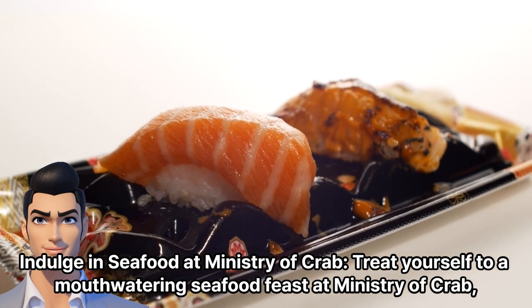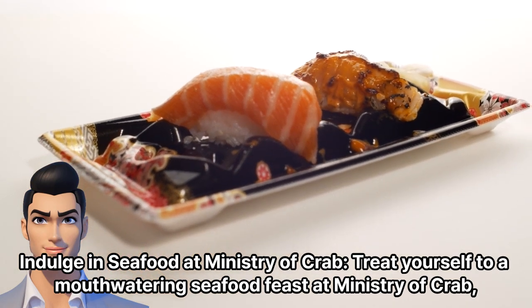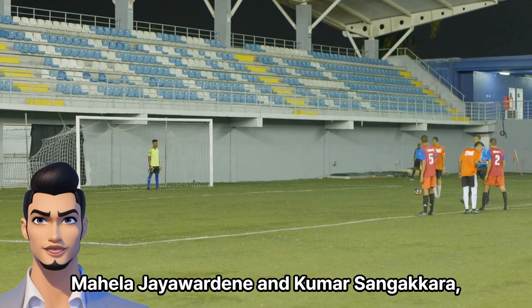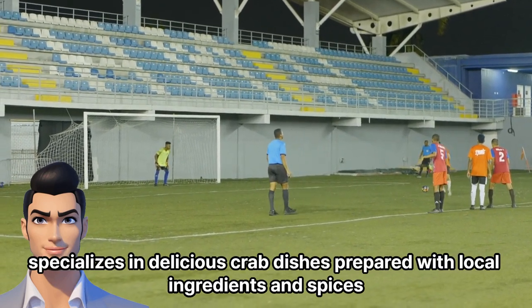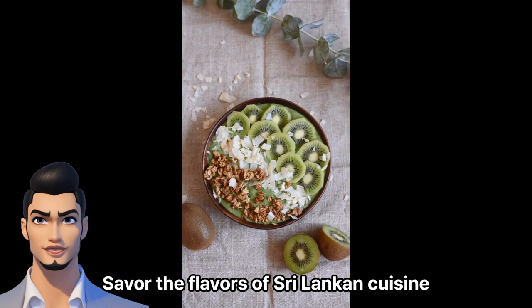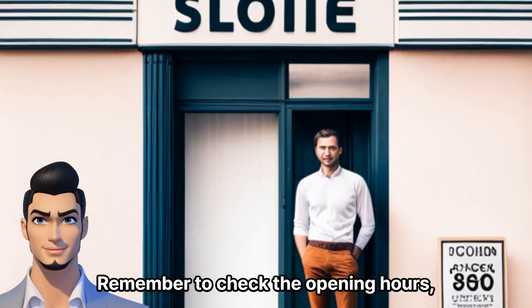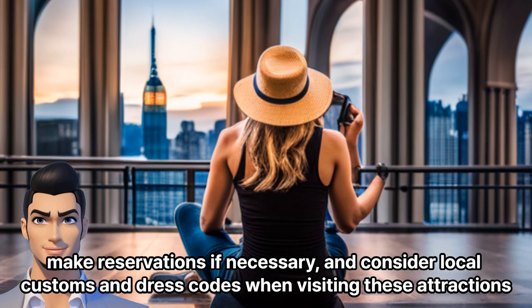Indulge in seafood at Ministry of Crab. Treat yourself to a mouthwatering seafood feast at Ministry of Crab, one of Colombo's most renowned restaurants. This establishment, co-owned by cricket legends Mahela Jayawardene and Kumar Sangakkara, specializes in delicious crab dishes prepared with local ingredients and spices. Savor the flavors of Sri Lankan cuisine while enjoying the stylish ambiance of this popular dining spot. Remember to check the opening hours, make reservations if necessary, and consider local customs and dress codes when visiting these attractions.